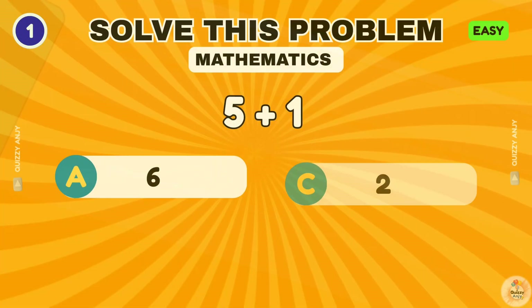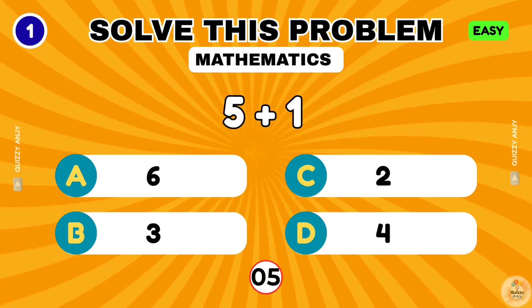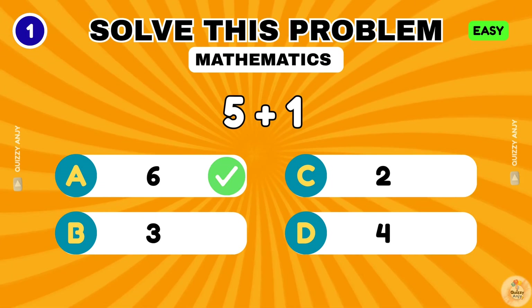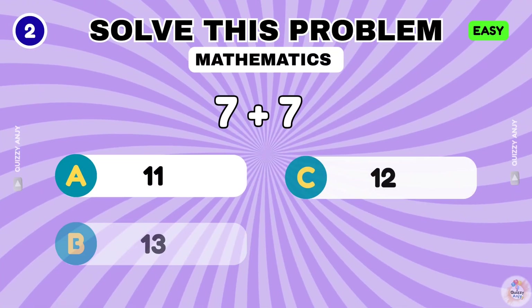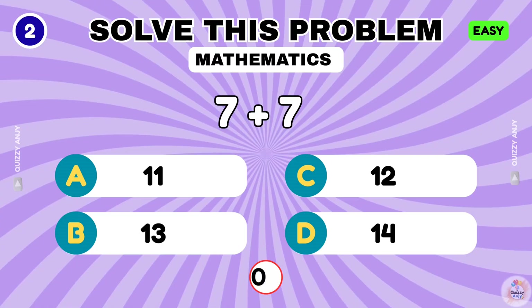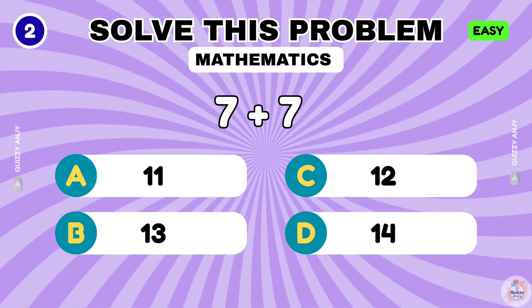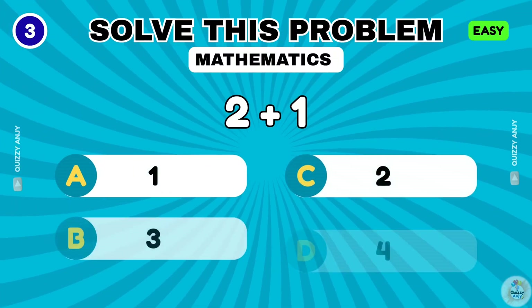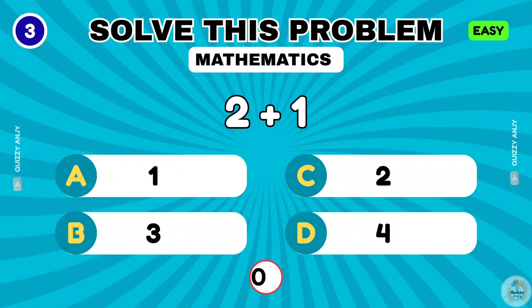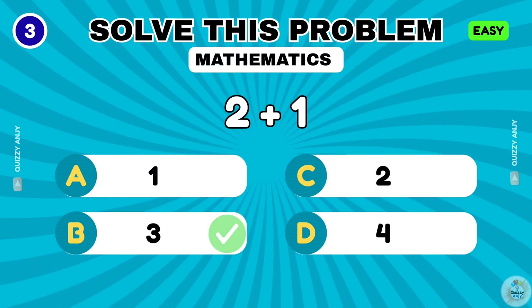Warm-up time. Easy level first. What is 5 plus 1? The correct answer is 6. What is 7 plus 7? That makes 14. What is 2 plus 1? The answer is 3.